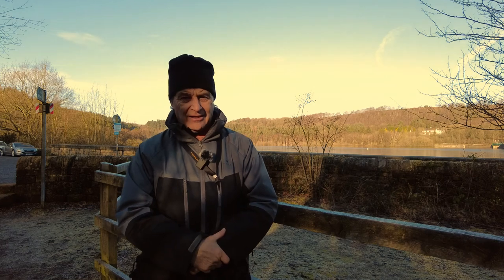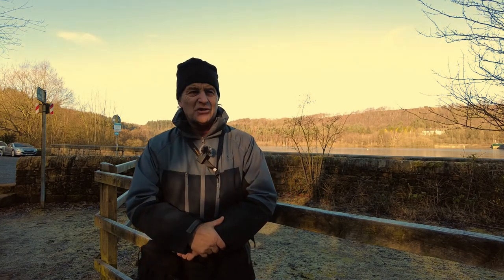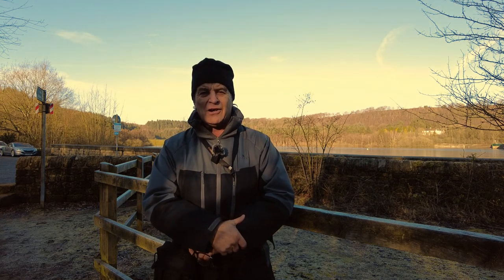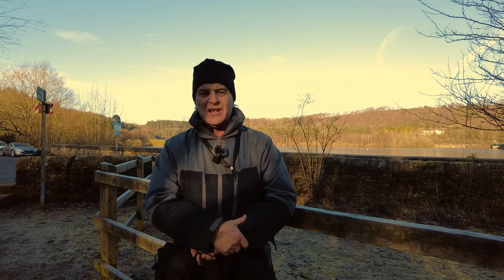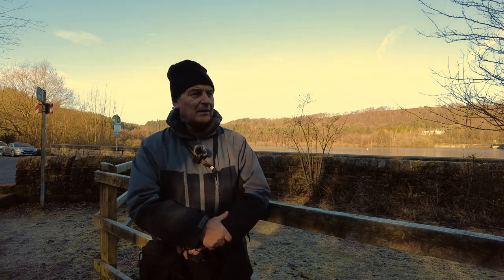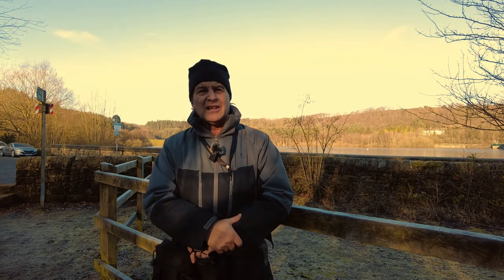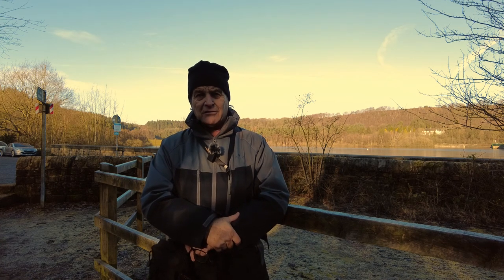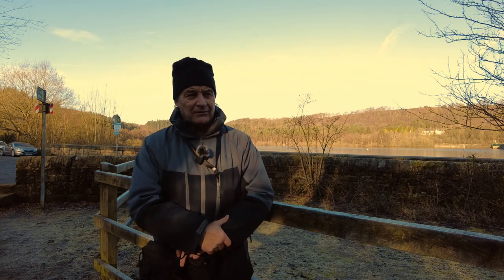Hello, welcome to my channel, Out and About with Martin. Today we're at Riverland Valley. COVID-19 regulations are still restricting us to local areas, which gives us a chance to discover what we have on our own doorstep — often spending time traveling around the country and not realizing what we have nearby. Today we're going to start from Riverland Valley, walk up to the Lodgemoor POW camp, around Redmires Reservoir, back down via Wyming Brook, and finish here at Riverland Valley.